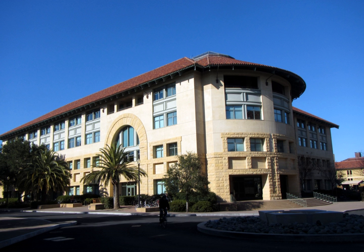The Gates Computer Science Building, or Gates Building for short, is an L-shaped building that houses the Computer Science Department as well as the Computer Systems Laboratory at 353 Serra Mall, Stanford University, California. Construction on the building began in 1994 and was completed in 1996 at a cost of $36 million.